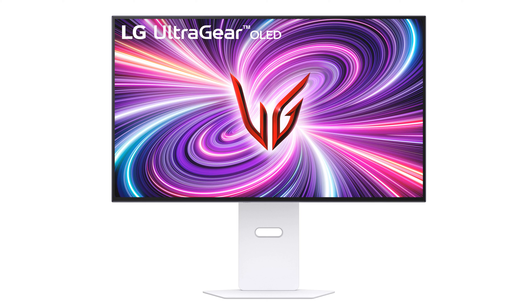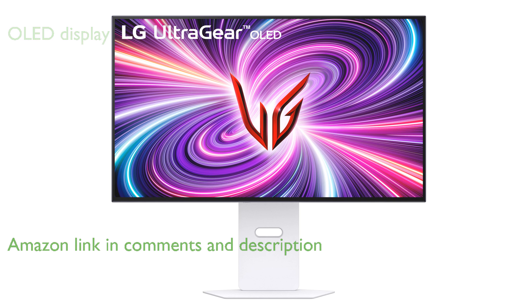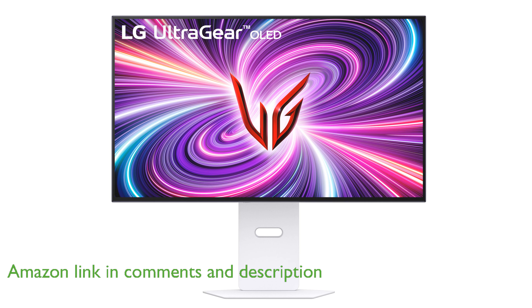The LG 32GS95UV Gaming Monitor features a stunning 32-inch OLED display, providing vibrant colors and deep blacks for an immersive gaming experience. With an impressive refresh rate of 240Hz,